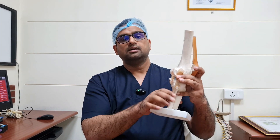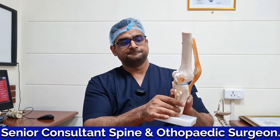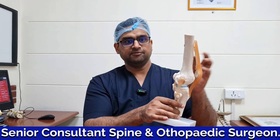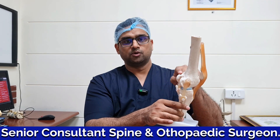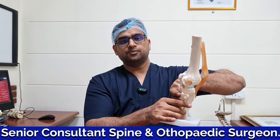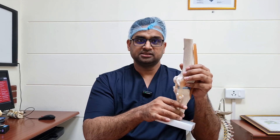In PCL injury, there is an instability between both the bones — the thigh bone as well as the leg bone. So if there is a complete PCL injury, then this bone tends to move backwards on this bone. This leg bone tends to move backwards, especially when you are trying to climb down the stairs.